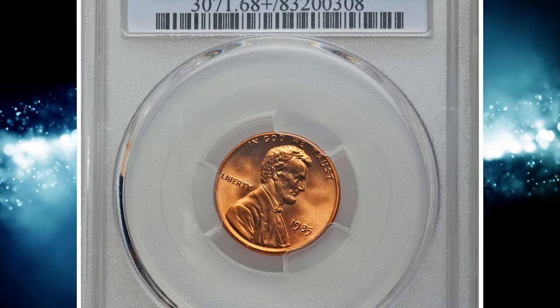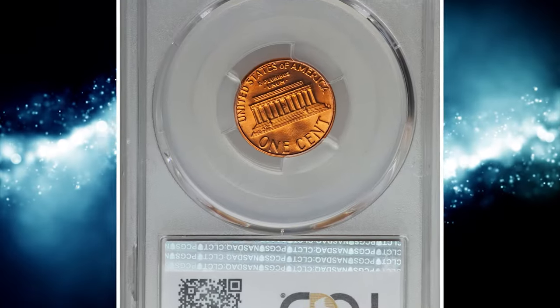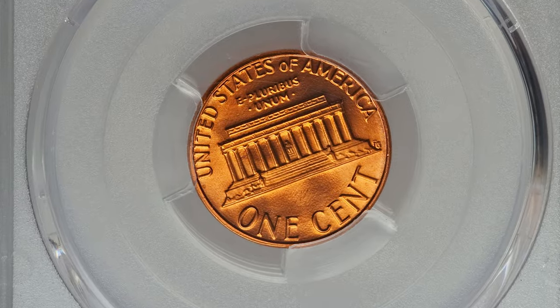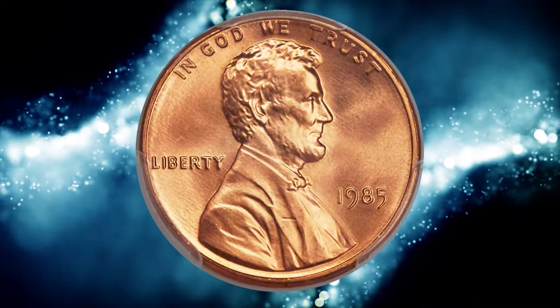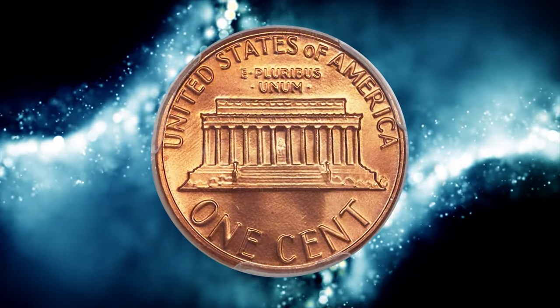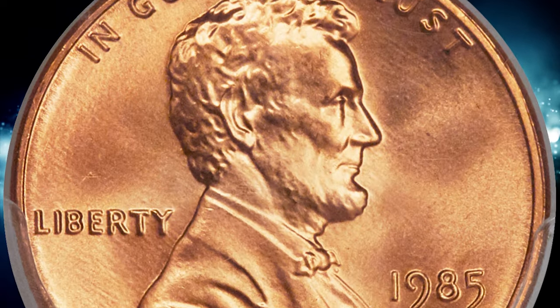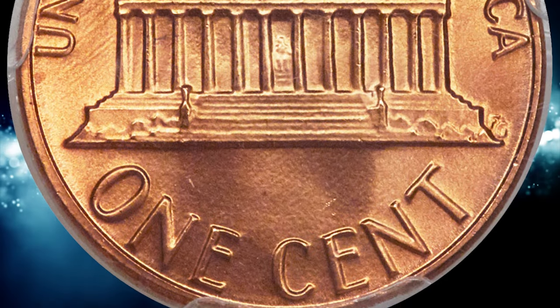Number 4. Here is a 1985 Lincoln cent in MS-68 Plus red condition. It is extremely rare that a Lincoln cent from this period warrants a grade from PCGS as fine as MS-68 Plus Red, but this piece fully deserves it. The coin appears virtually flawless even under magnification, and a 10x loupe scrutinizing every square millimeter of the surfaces finds microscopic imperfections that can be counted on one hand with fingers left over.